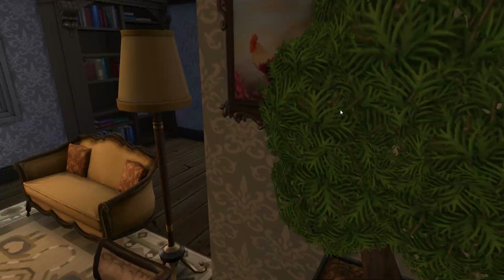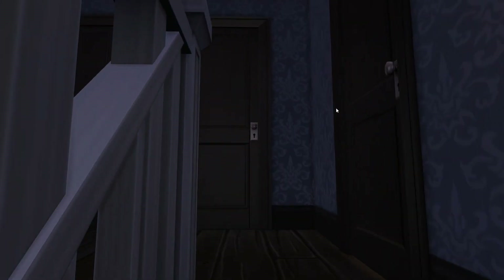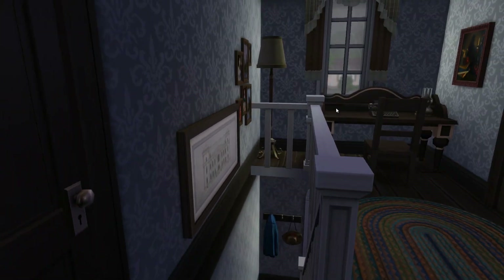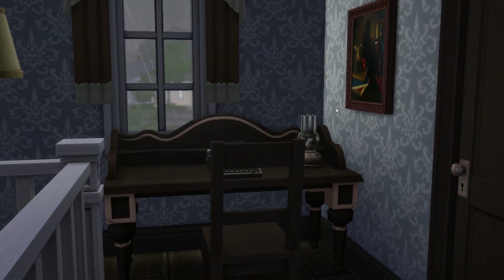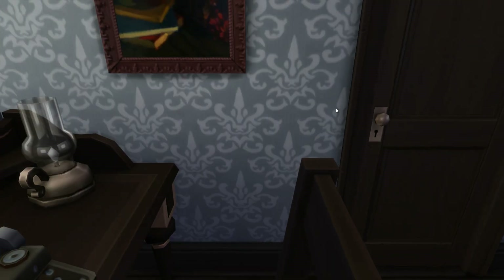I'm a little sick so I may mess some things up. Let's go upstairs now. Up here they have a typewriter — very old, fitting for 1908 in the game.